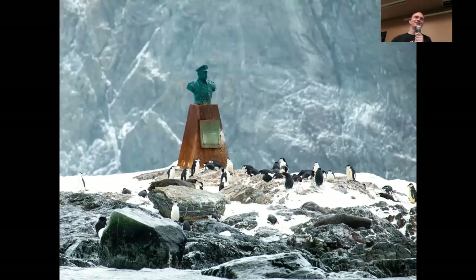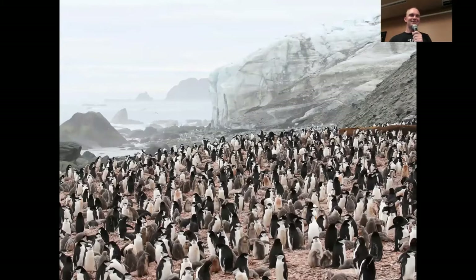The only trace of Shackleton's expedition on Elephant Island today is a statue that doesn't commemorate Shackleton — it's actually a statue of the Chilean captain on the vessel that came to rescue his men. This was installed by the Chilean Navy in the 1980s. But what else do you see in this photo? There's a bunch of chinstrap penguins — and actually a couple of fur seals too. Elephant Island is still deserted by humans except for a few researchers, but it is full of metropolises mostly of chinstrap penguins, which are the most abundant nesting animal on that desolate piece of land.